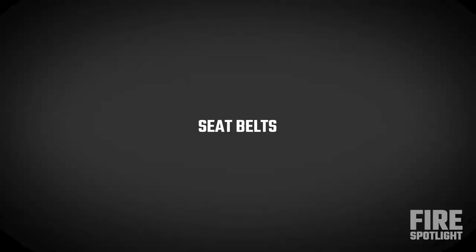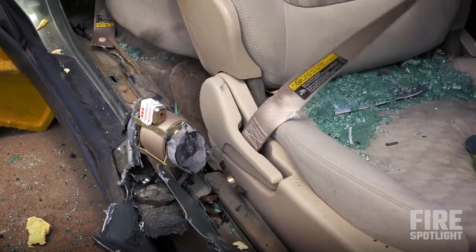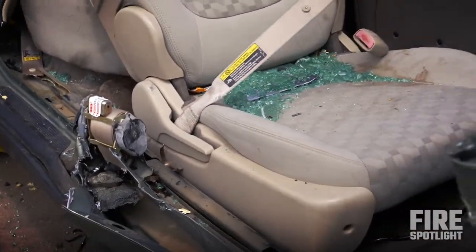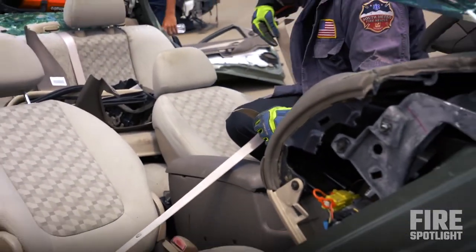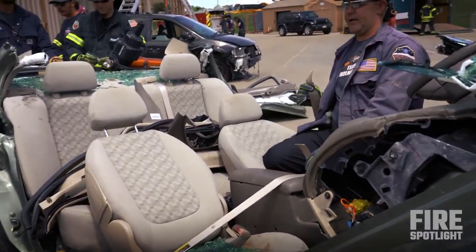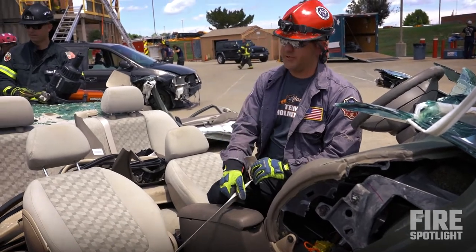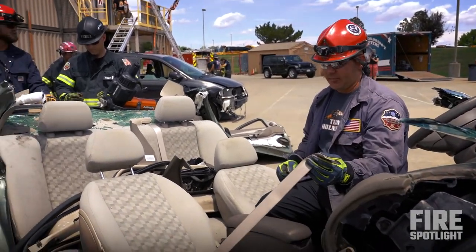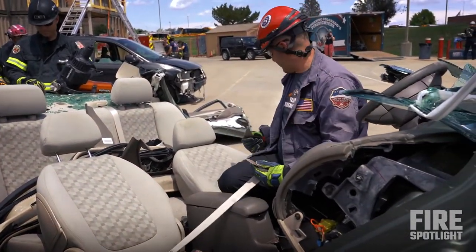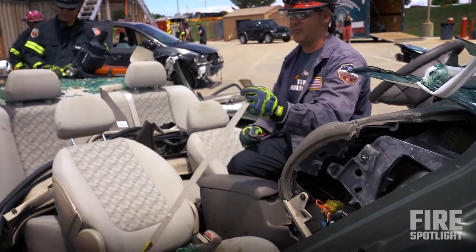Here's your seatbelt pretensioner — this is a pyrotechnic, not a clock spring. That's your little pyrotechnic right there. That's what deploys to lock the seatbelt down. Remember: cut seatbelts. When you cut seatbelts, you want to cut them at an angle. If you take your seatbelt cutter and try to go straight across, it'll just bunch up in there. So you want to do diagonal cuts on your seatbelts. If you don't cut seatbelts when you're doing the blowout or the laydown, the seatbelt will hang you up every time. Why aren't we getting the door to go out? Because the seatbelts don't.